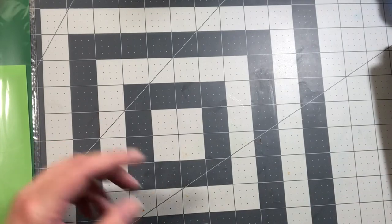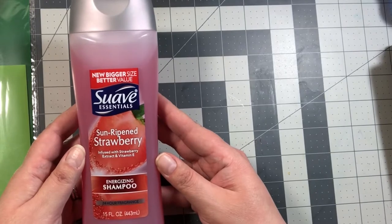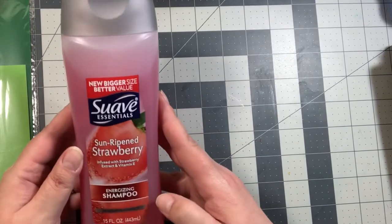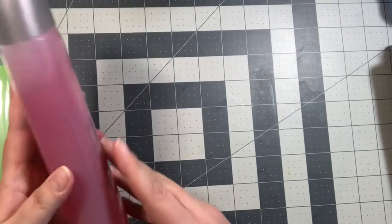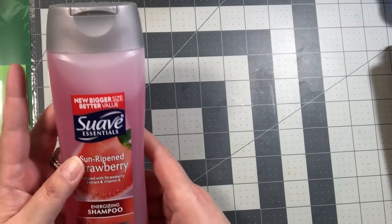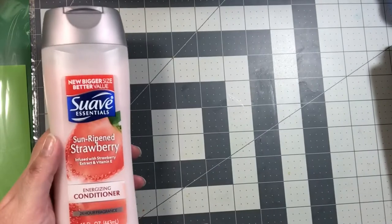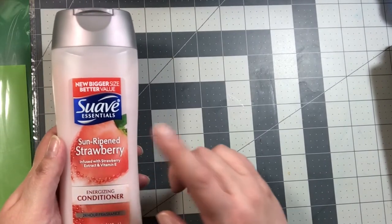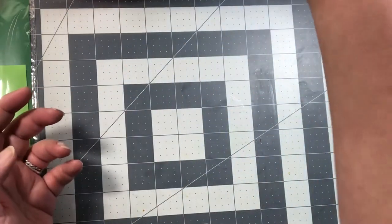Then I bought the Sun Ripened Strawberry shampoo by Suave — this is the 15 fluid ounce. I like to get the fruit scents if I can. Then I bought the Sun Ripened Strawberry conditioner as well, because I need conditioner badly with all the knots in my hair.